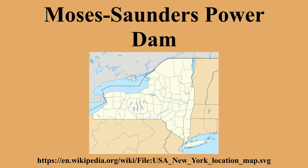Power produced by the dam was the primary reason that General Motors, Reynolds Metals, and the Aluminum Company of America opened factories in the area. These factories, though, severely polluted the river and are now Superfund clean-up sites.